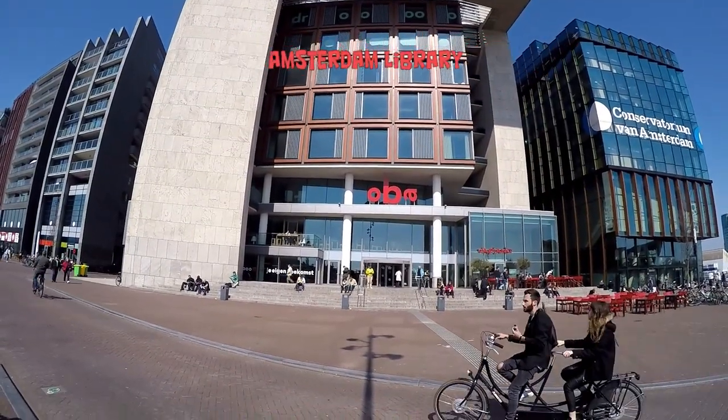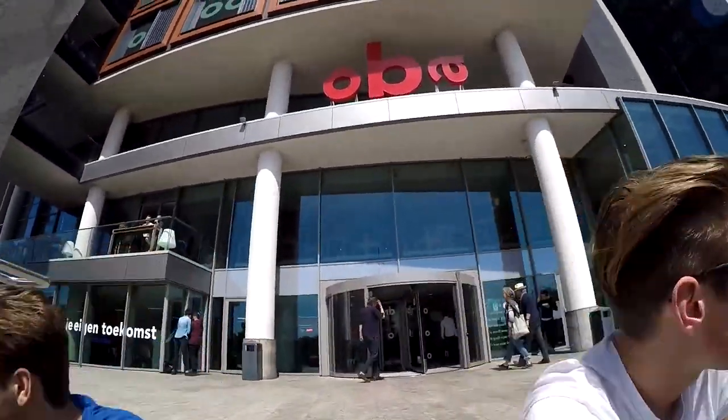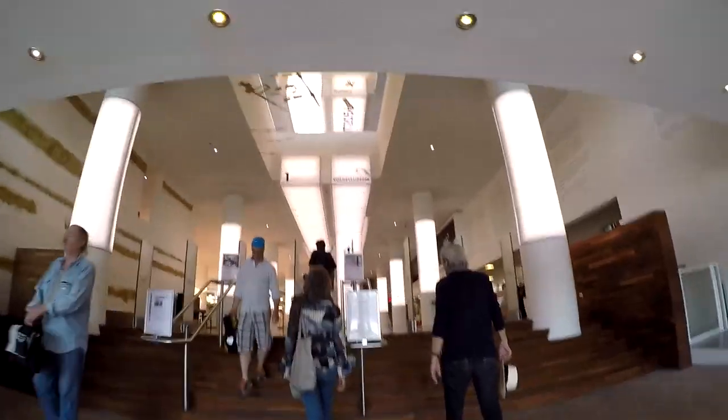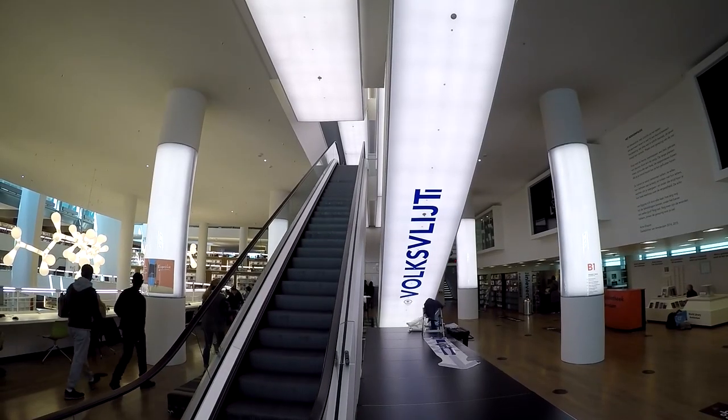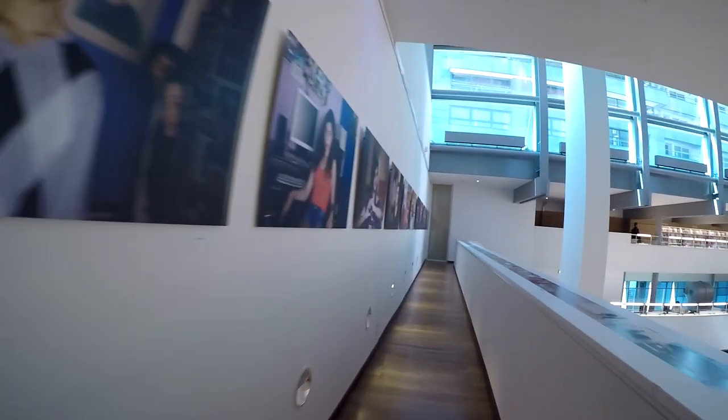Let's have a quick look in the library. The OBA, Amsterdam Library — it's a great place to visit, especially with a young family. It's spacious, it's modern, it's well designed, it hosts some art, private reading spaces, and even some exhibitions.